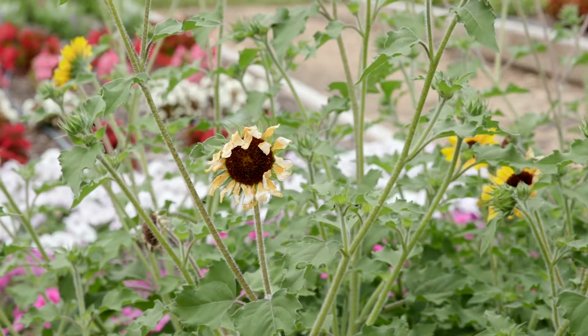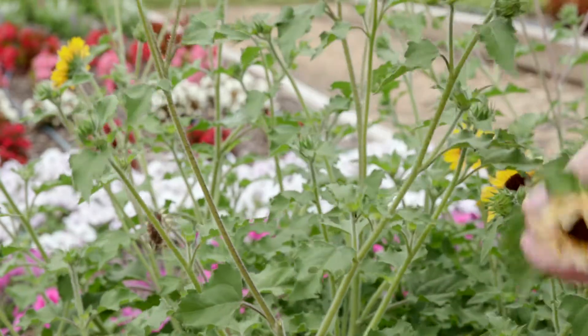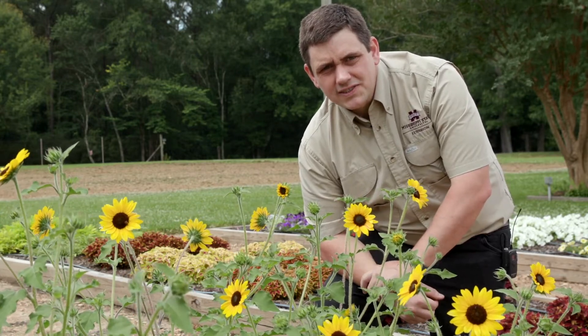These sunflowers don't require any care, but you can come through and remove the dead flowers with some pruners. It won't survive the winter unfortunately, but you'll certainly be able to enjoy it for a long time throughout the growing season.